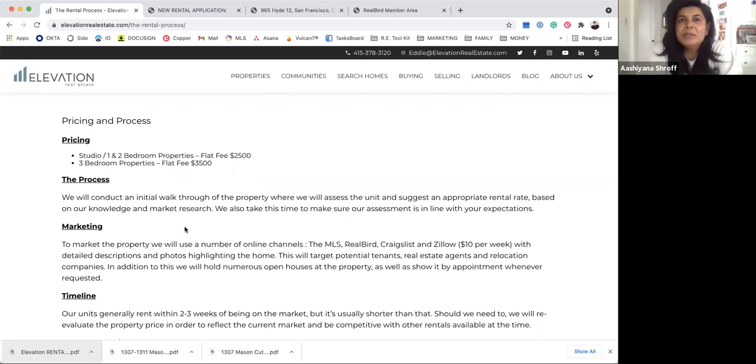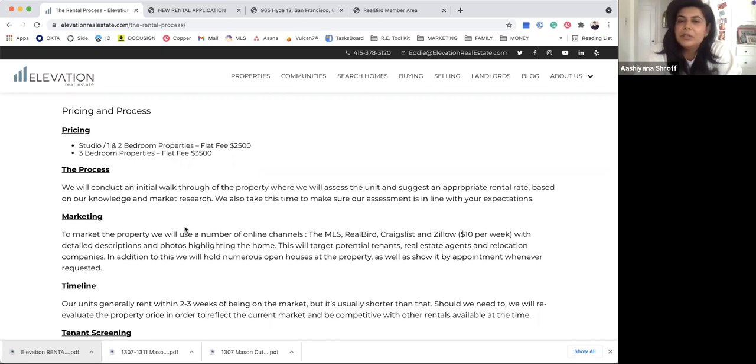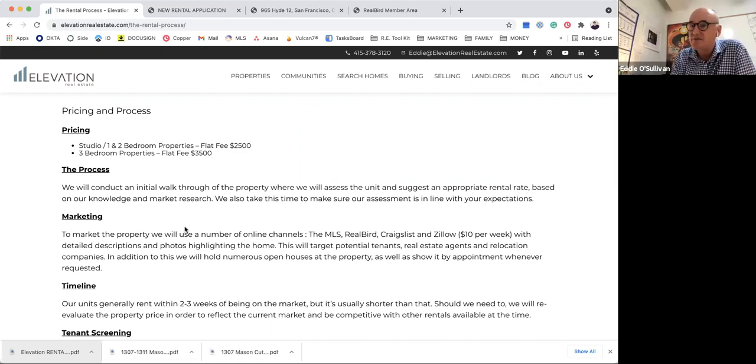Sometimes we like to tease it online — we'll post it in one place to test a higher price. If we get bites on that, then we'll post it everywhere and market it at that price. Otherwise we'll reduce it so it's not overly exposed online at a higher price, and we can still gauge where the market is.